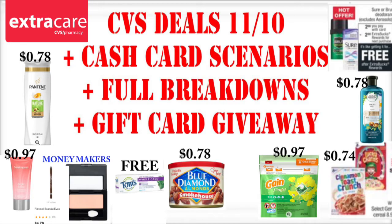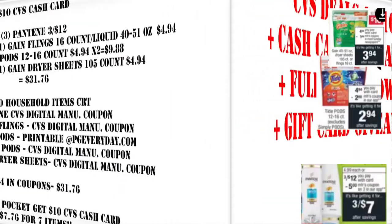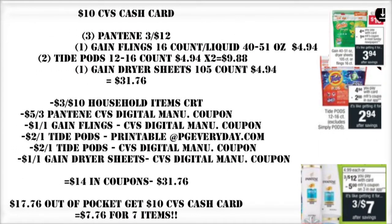Other than that, CVS does have quite a few really great deals. And I've got a really great scenario for the $9 off $45 oral, shave, and deodorant CRT that a lot of us have. So let's get going.